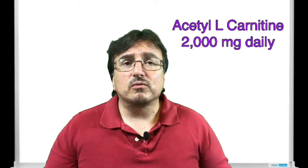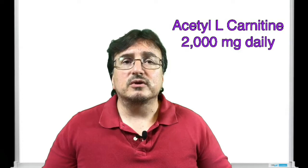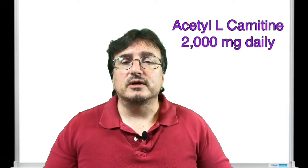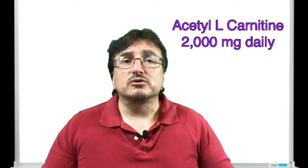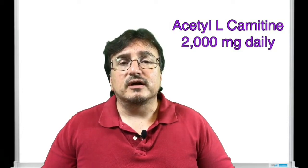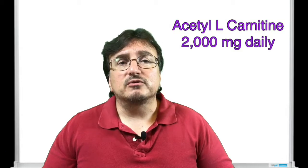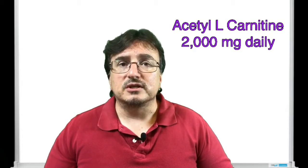Now if those three don't work, then we definitely go to some of the other medications that are stronger. We can always try gabapentin, Lyrica, and some of the antidepressants also work — your doctor will be talking to you about all the different medications available for peripheral neuropathy. But if everything fails, you can talk to your doctor about these three supplements and see what he or she thinks about them.